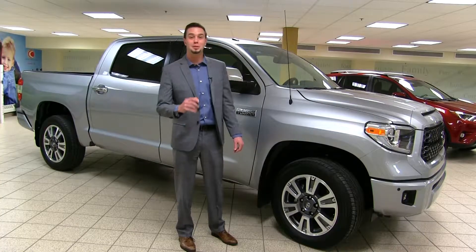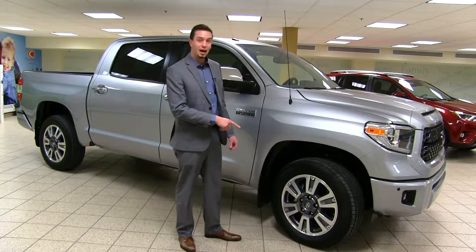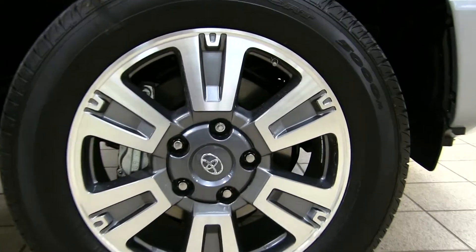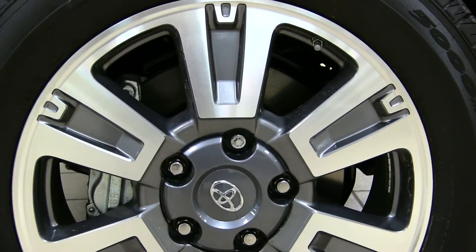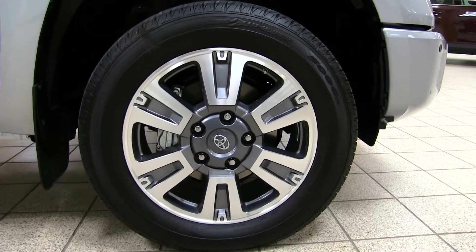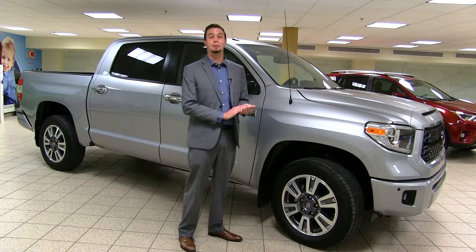When you have a full-size pickup truck, you want to make sure you have great braking power, which is why the Tundra comes standard with 13.9-inch brake rotors and four-piston brake calipers to make sure you can stop when you're towing or carrying a big payload.